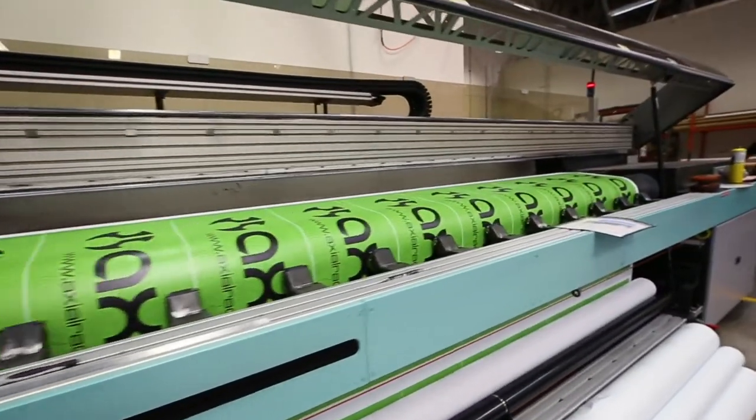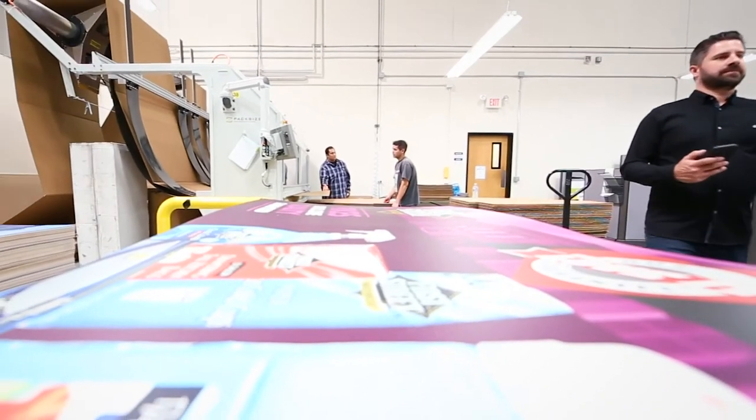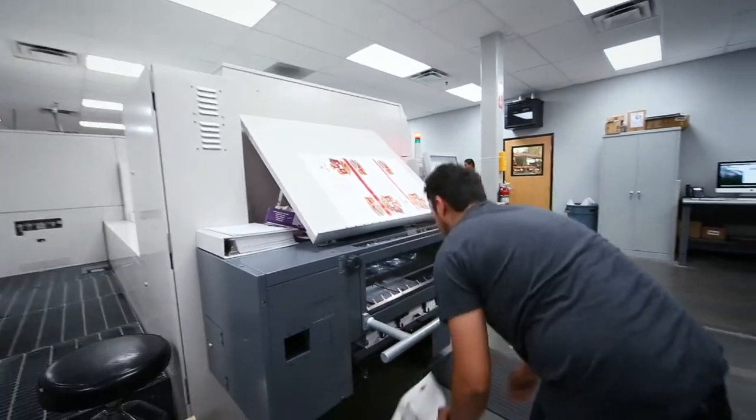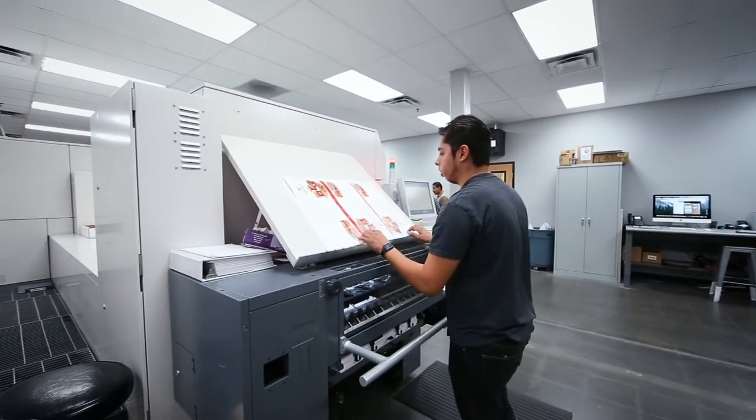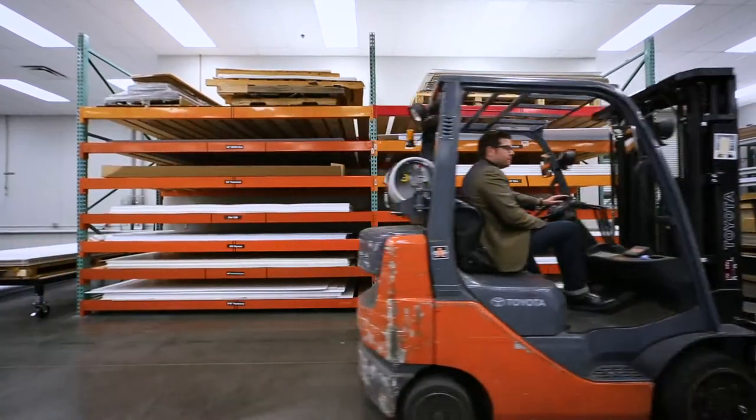When you print in the general sense, you have to attack all markets, all verticals. So that can consist of traditional sheet-fed printing that can transfer over to retail POP. We've had to adapt to those requirements, so we've created this culture where we don't say no.